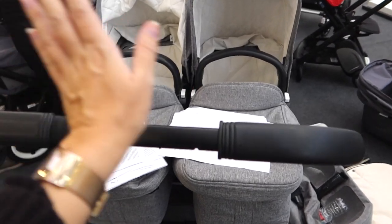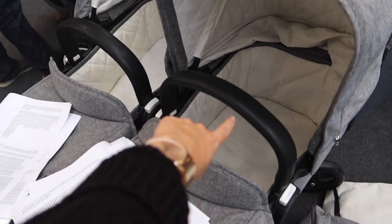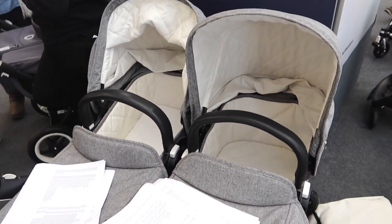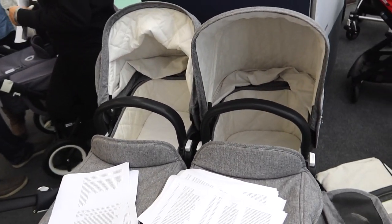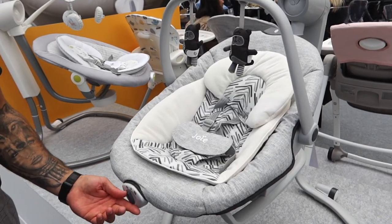Here is the Bugaboo Donkey, which is another double pram we are looking at. I absolutely love this colorway — the gray with the white inside. We had Bugaboos for both of the boys actually, and they did have a cream color. This is obviously a lot wider and different to the iCandy.